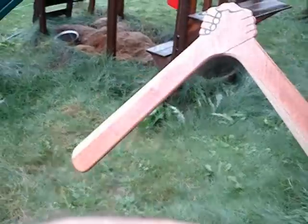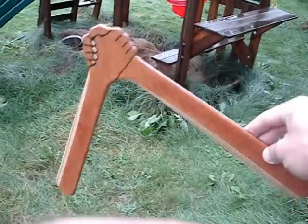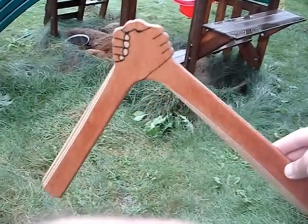Hey everyone, this is a video about a boomerang I built for Leo. It's not this particular model, but it's going to be the same one. This is just what it looks like all painted up, and he wants some words written on the arms.